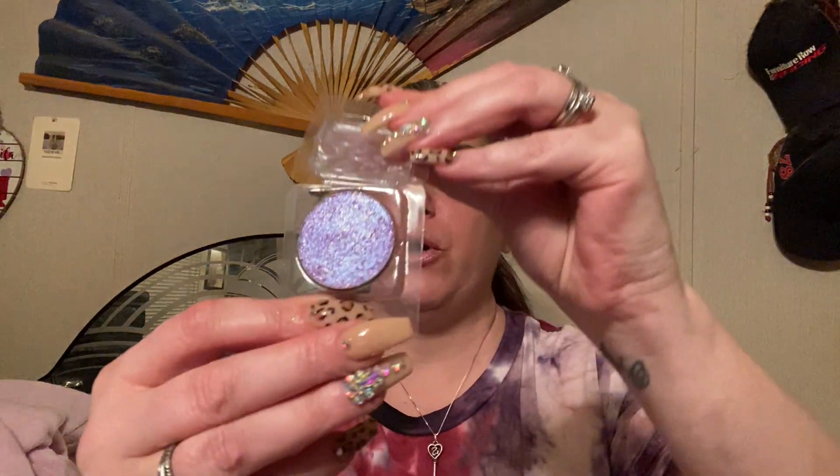Now everything else that I got can all go in a Z palette, and I wish they had names on them — they don't have names on them. So I got some small ones and some big ones, and I believe — oh yes — this is Purple Haze.